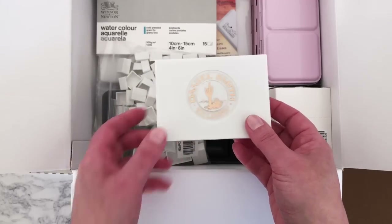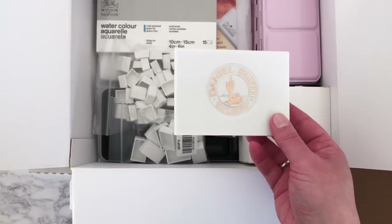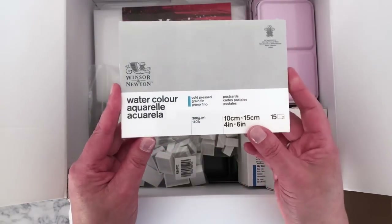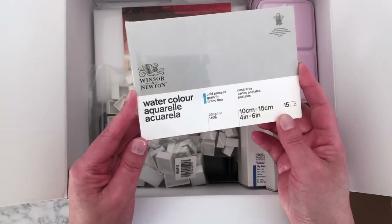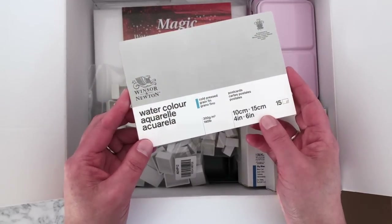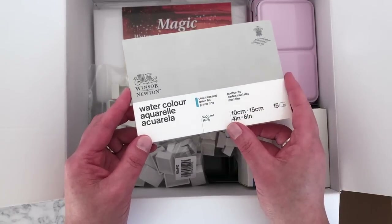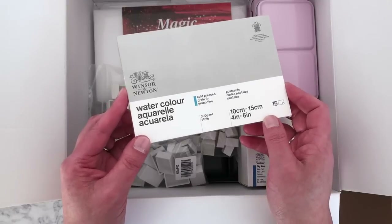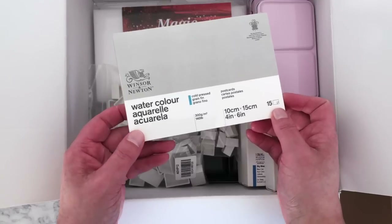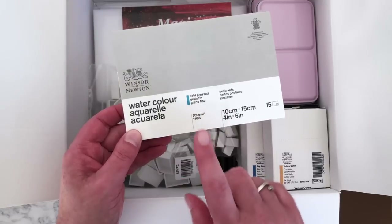I'll be swatching all of these in a follow-up video, as this is going to take ages. From Amazon I got this Winsor & Newton watercolor pad — a postcard-sized pad of lightly textured watercolor paper. I love these and use them all the time. They're a great size for small paintings and a great thing to take with you when you travel.